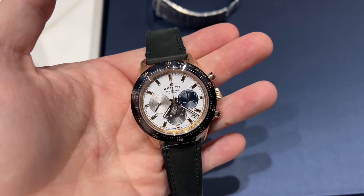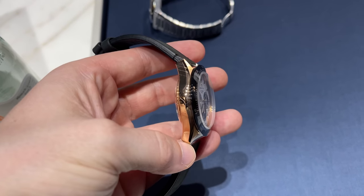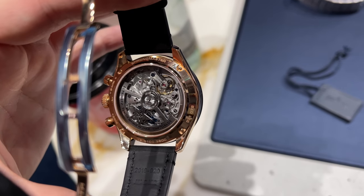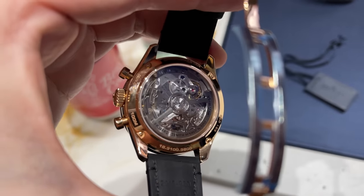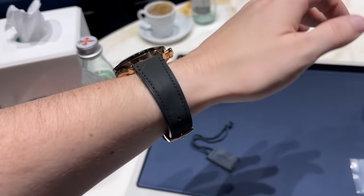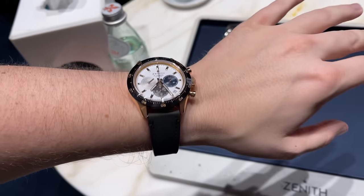Next we have the new Zenith Chronomaster Sport in rose gold on black leather strap — another awesome piece that looks fresh and feels great. I actually like the contrast of the white dial to the rose gold case and black bezel. Another nice feature is of course the open case back that lets you see the movement — a great watch for an actually attractive price point, if you consider that the case is fully made of gold.